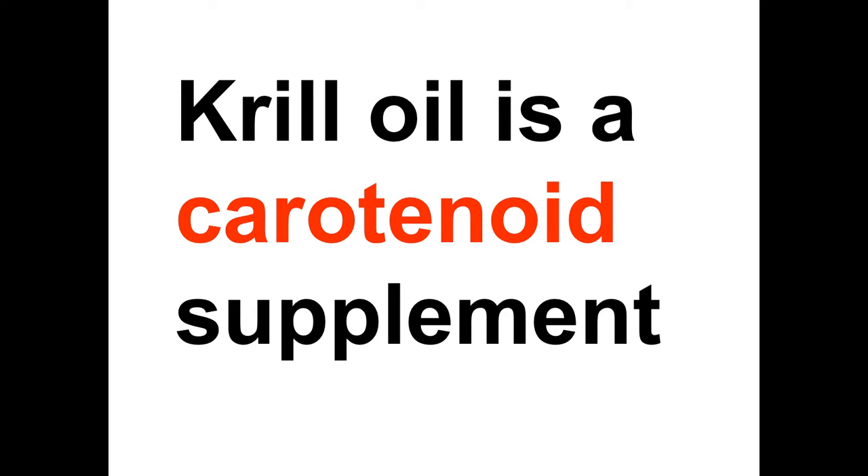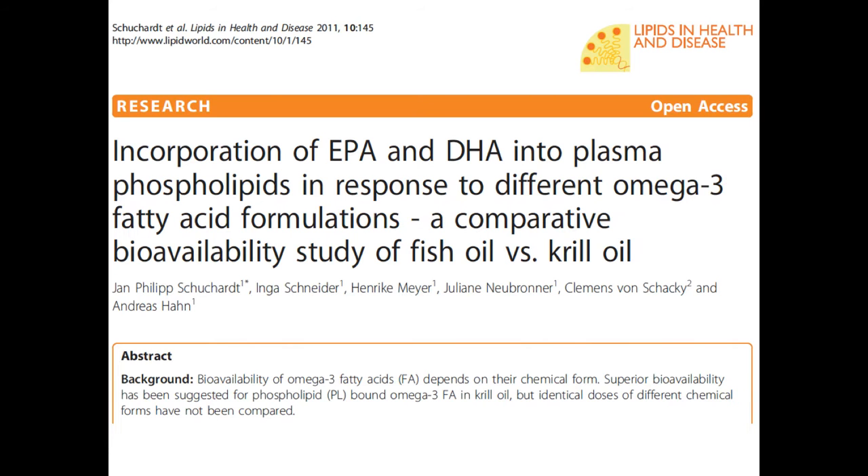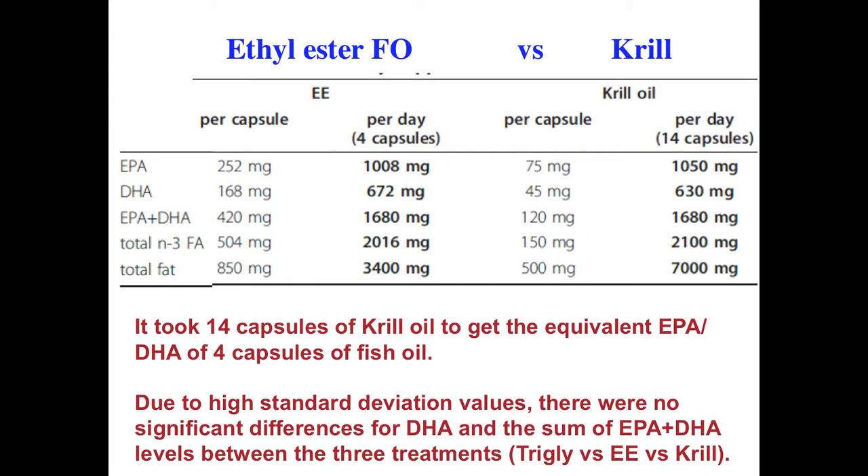Remember what I said in the last video: krill oil is essentially a carotenoid supplement. We talked about this paper that compared the bioavailability of various oil sources — EPA/DHA ethyl ester fish oil, triglyceride fish oil, and krill oil, which is typically in a phospholipid form. When they compared the oils at an identical dose of 1680mg, krill oil was the best absorbed, but because of the high standard deviation, there were no significant differences — and you had to take 14 capsules of krill versus four capsules of fish oil.